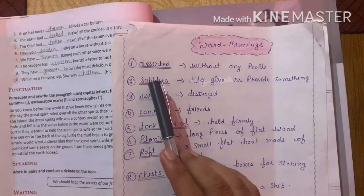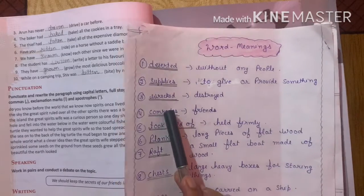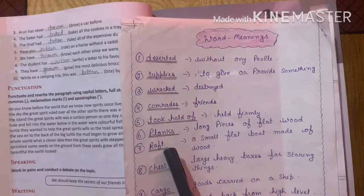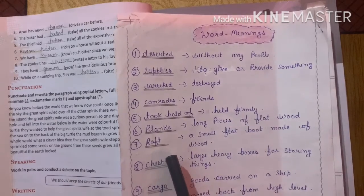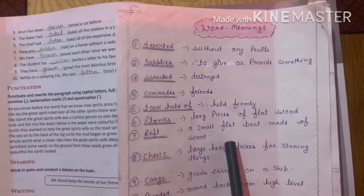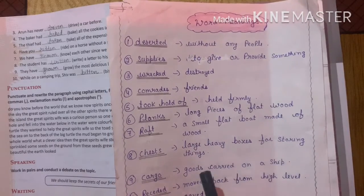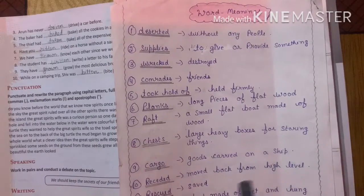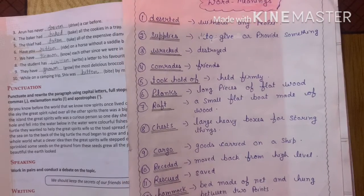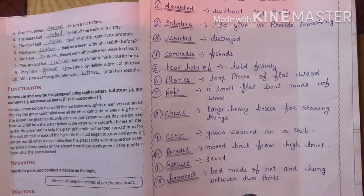Now come to the word meanings. Deserted: without any people. Supplies: to give or provide something. Wrecked: destroyed. Comrades: friends. Took hold of: held firmly. Planks: long pieces of flat wood. Raft: a small flat boat made of wood. Chests: large heavy boxes for storing things. Cargo: goods carried on a ship. Receded: moved back from a high level. Rescued: saved, safe. Hammock: a bed made of net and hung between two points.